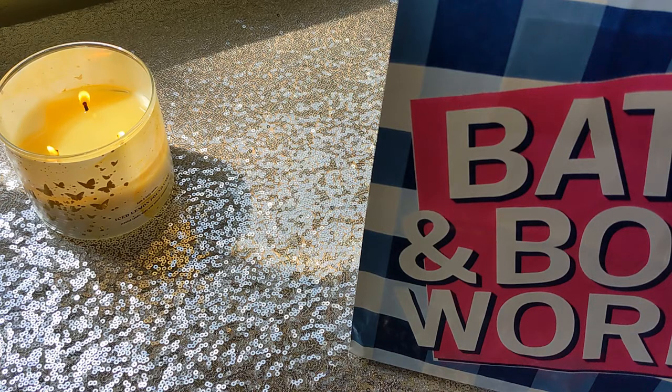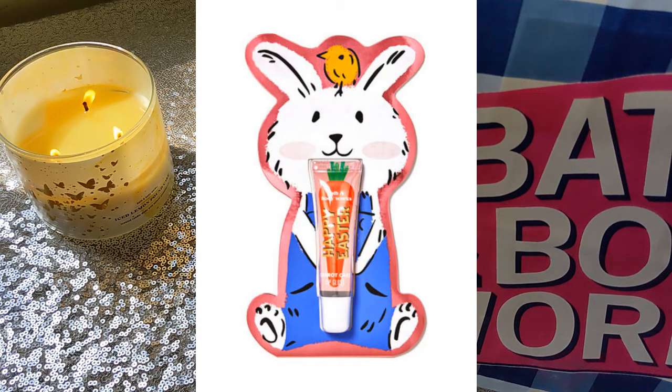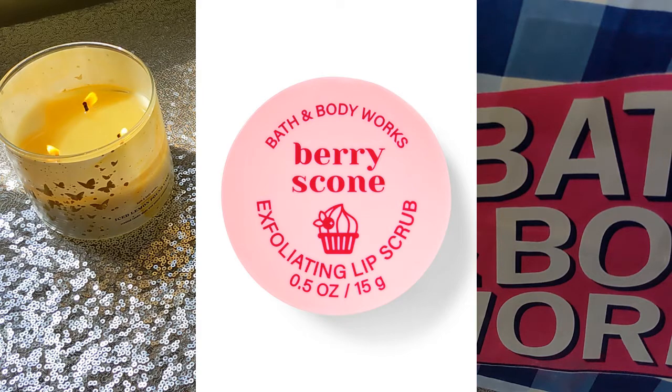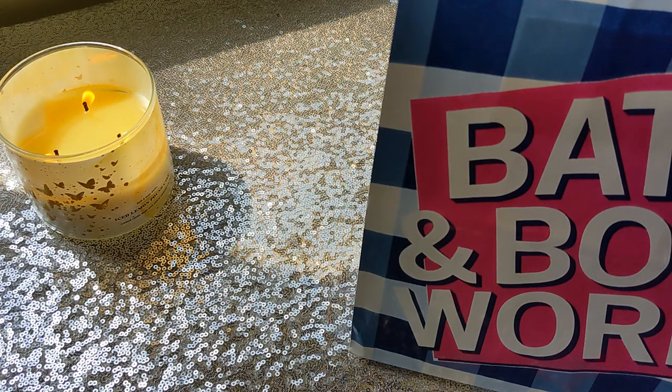Now I didn't get everything I wanted because by the time I placed my online order, a lot of things were sold out. Specifically the Happy Easter lip gloss in the little bunny packaging — that one was gone. And another one I wanted to try was the Berry Scone, which was also sold out. So I didn't get everything I wanted, but I did get a couple of items and I'm happy with my little haul.